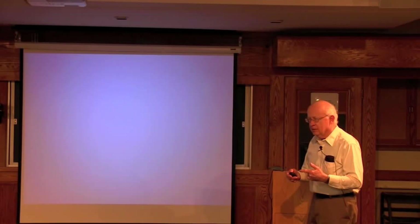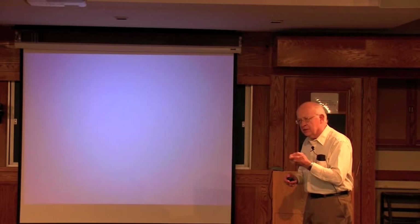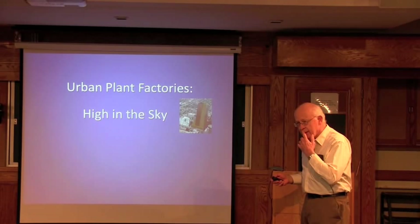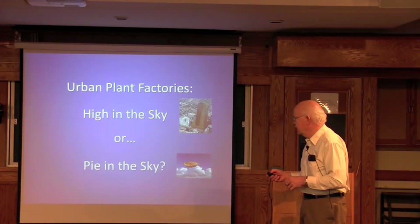At the end of it, make up your own mind. I don't have a specific agenda. Trying to put some logic to the question: is urban farming in this kind of system worthwhile? What really characterizes these systems is the dependence on artificial supplemental light — non-sunlight. So we're talking about urban plant factories. Are they high in the sky, or are they pie in the sky? We'll let you decide.